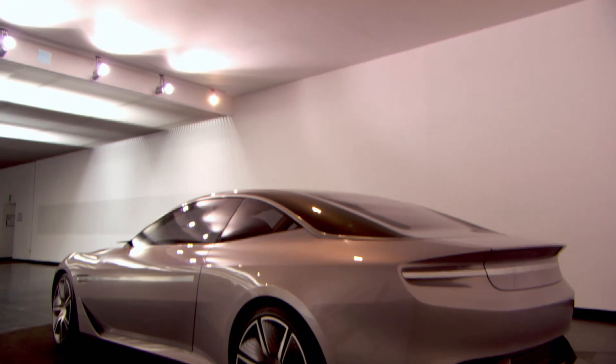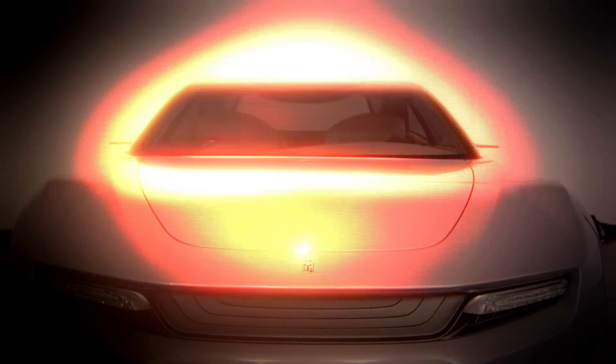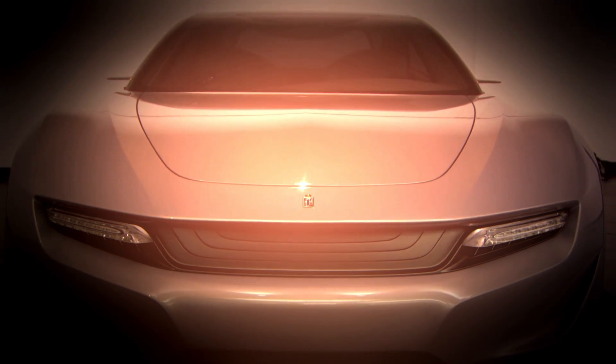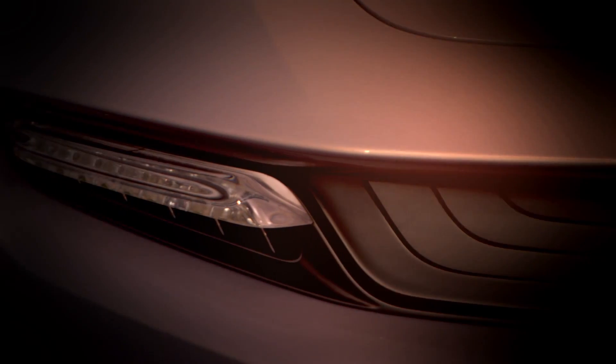That means even getting rid of messy items like the rear lamp clusters and simply illuminating the bodywork instead. It's an extreme act in the search for purity. Usually, all of the design process happens behind closed doors in total secrecy, but we have been given special access to the whole of Pininfarina's HQ to discover exactly how you go about making something like the Cambiano.